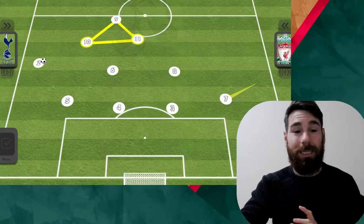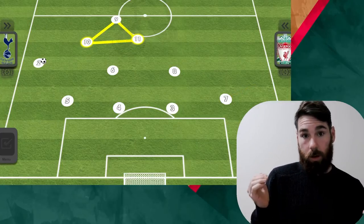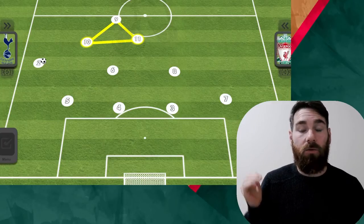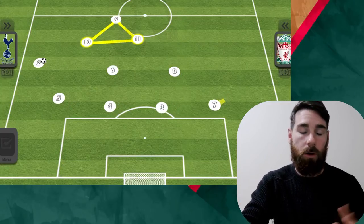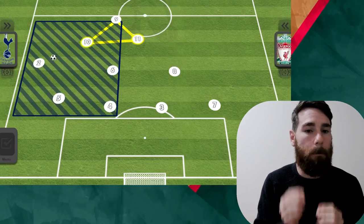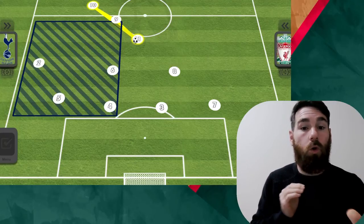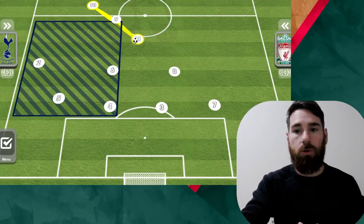When Reguilon goes, Tanganga comes in, and what happens there is they've always got a back four, always using that stability to build upon. It means they're never really vulnerable, and they're trying to reduce the amount of opportunities the opponent has. The front three use quick combinations, with Moura and Son going beyond Kane — looking for those opportunities.